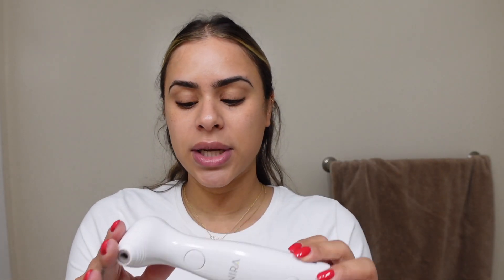The first product is Nira — this is the Nira skincare laser. Thank you so much to Nira because they actually gifted me this laser and they're sponsoring this video. This is a really cool gadget. Whether you're a busy mom or not, you're going to love it because all it takes is two minutes of your day and the results are pretty amazing.